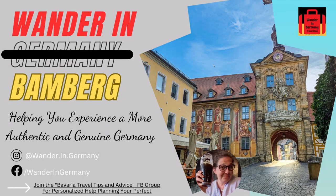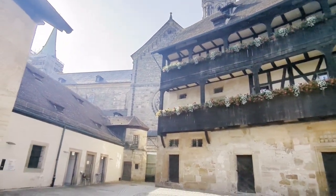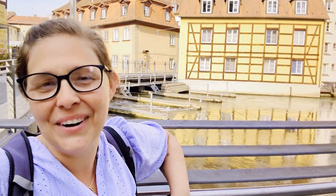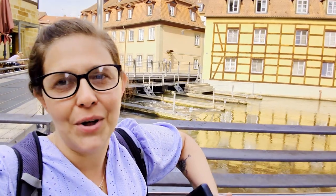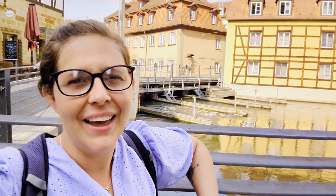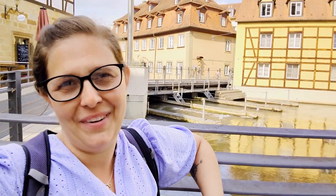One thing that I absolutely love about Bamberg is, well, my site is called Wander in Germany for a reason, and this town is practically just made for wandering. Hey everyone, it's Leanna with Wander in Germany and today I'm in the beautiful town of Bamberg, Germany, located in Franconia, which is in northern Bavaria. I'm going to take you around this gorgeous town, show you its Altstadt, show you some gardens, and show you why it is just a perfect, underrated — I wouldn't say hidden — but amazing gem to explore here in Bavaria. Let's go!